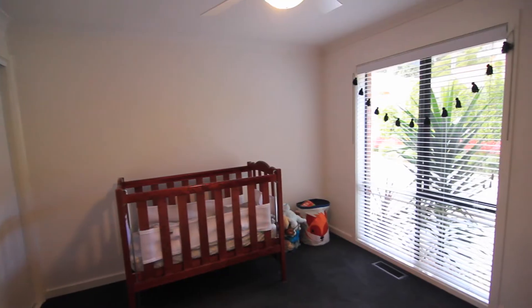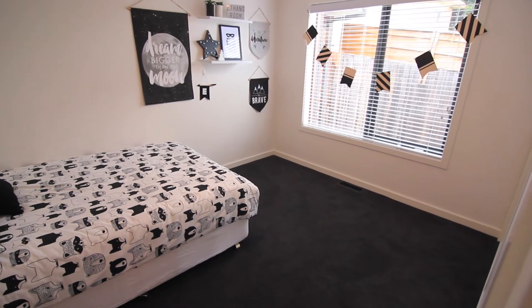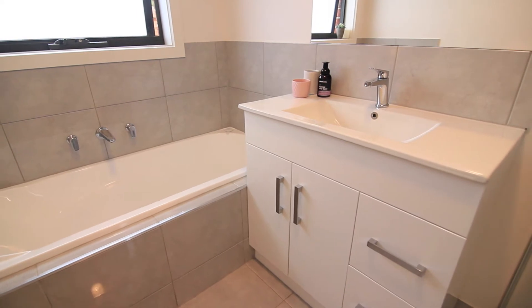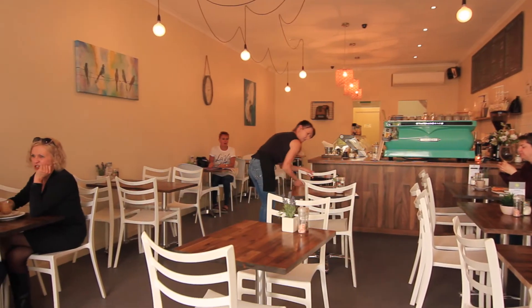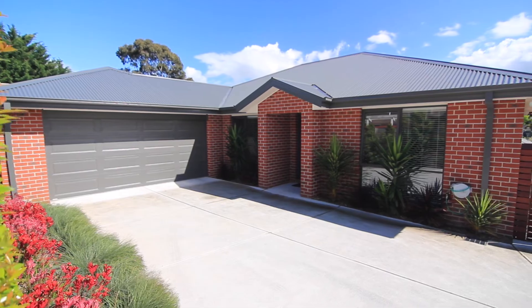This property will appeal to downsizers, first home buyers and investors. Located in a quiet and well established street, it's a short stroll to the Mooroobark station and shopping district, and is conveniently located near great schools from preschool to secondary colleges.